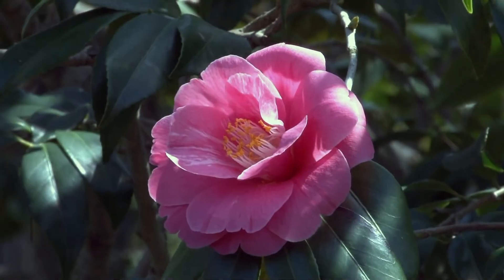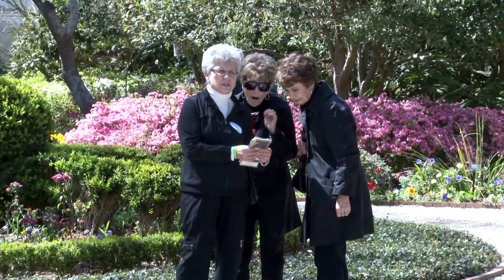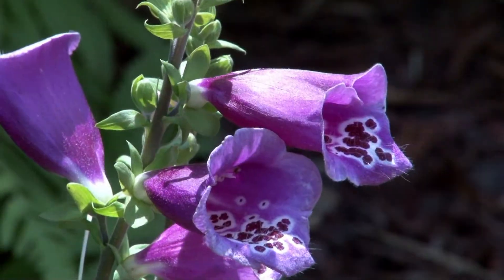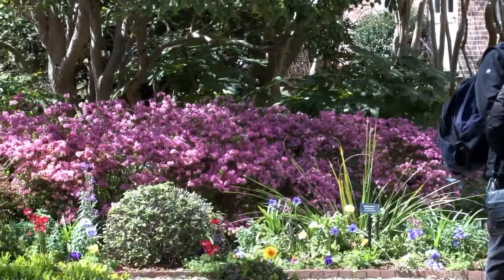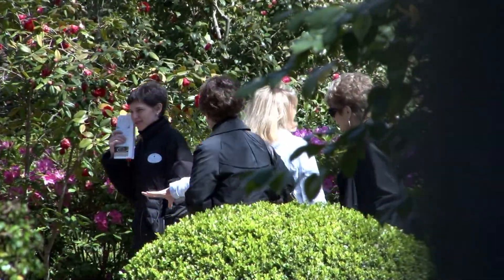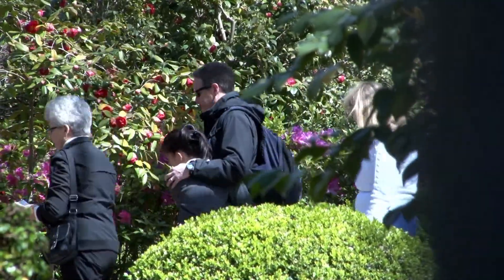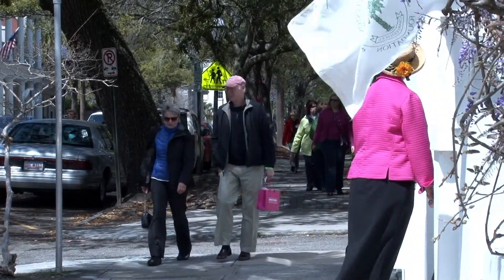That is a wonderful question. This is our 66th Festival of Houses and Gardens. It's Historic Charleston Foundation's largest fundraiser, always has been, and it gives people the opportunity to come inside these beautiful houses and gardens that they see walking down the street. You'll see visitors to Charleston peering through the beautiful wrought iron gates at these gardens, or maybe even trying to glimpse in a window of a house. And this is really the opportunity through the Festival of Houses and Gardens to walk through those thresholds into these private houses and gardens.